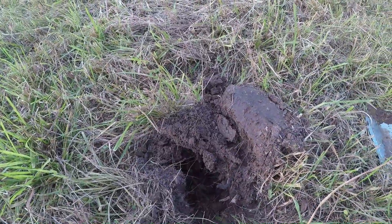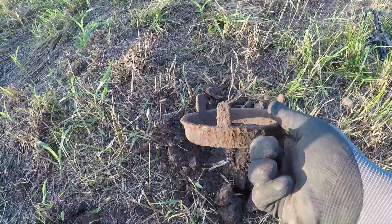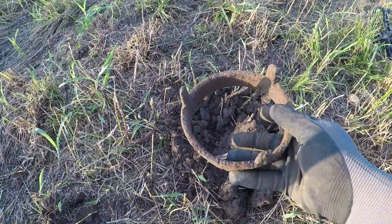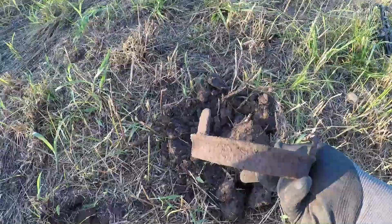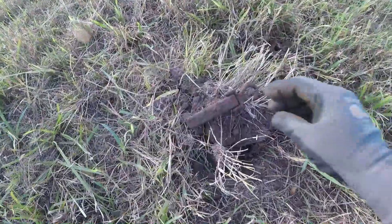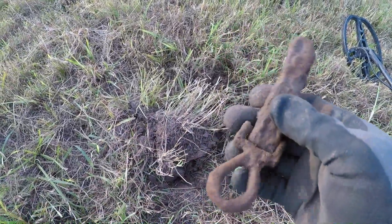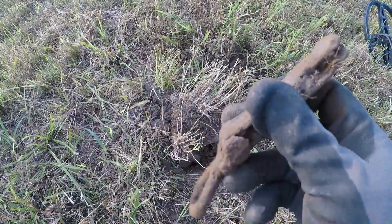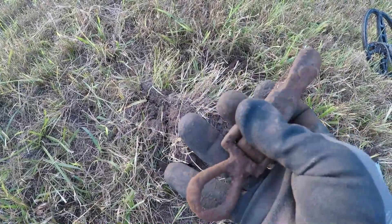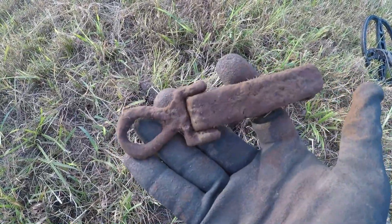Let's see what else I find. I just dug this up. This is a nice iron find right here. It's like an eyelet, and this black part is metal — swivels. Pretty cool.